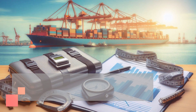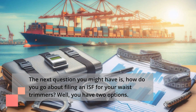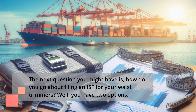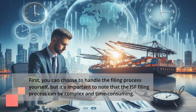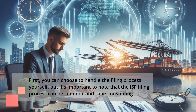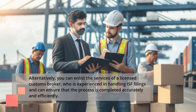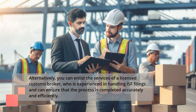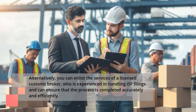The next question you might have is, how do you go about filing an ISF for your waste trimmers? Well, you have two options. First, you can choose to handle the filing process yourself, but it's important to note that the ISF filing process can be complex and time-consuming. Alternatively, you can enlist the services of a licensed customs broker, who is experienced in handling ISF filings and can ensure that the process is completed accurately and efficiently.